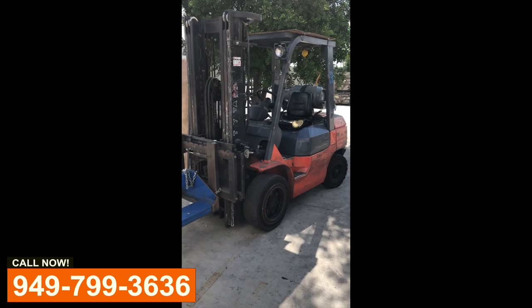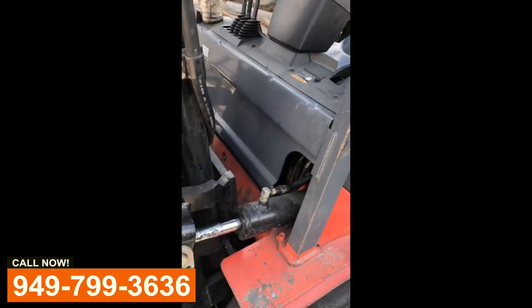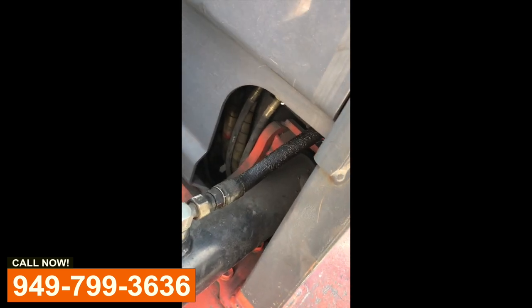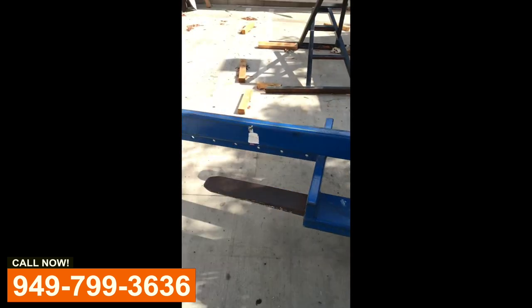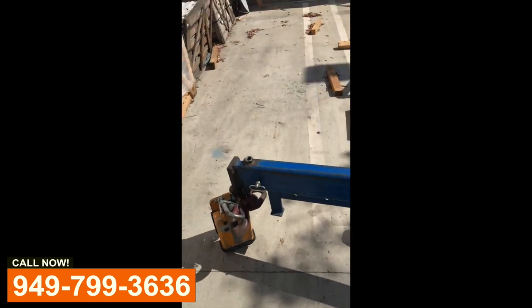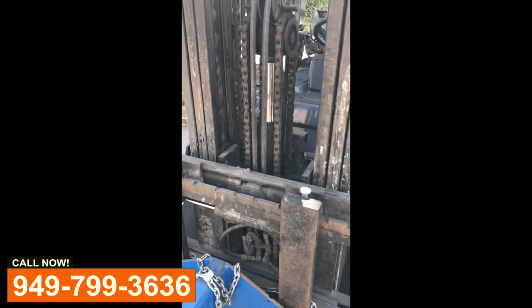Cody from Wild West Lift Trucks here. We're working on forklift hydraulics today. We have a small leak on a tilt cylinder hose, and this customer lifts large slabs of ceramic. They are having a problem with these cylinders drifting — coming down on their own.